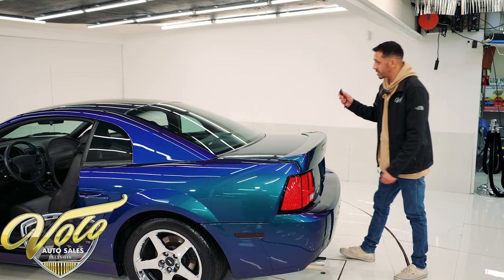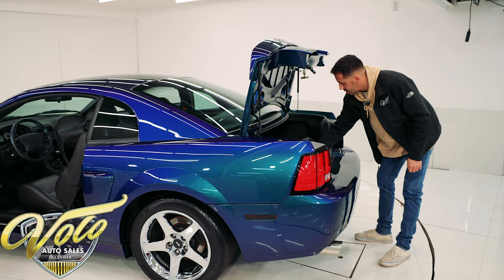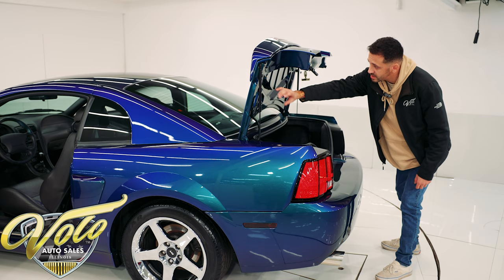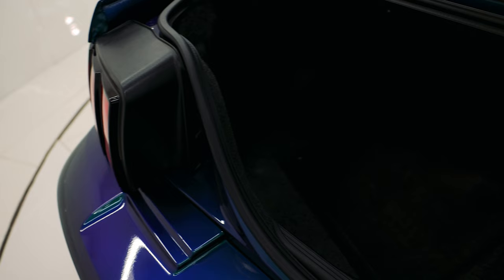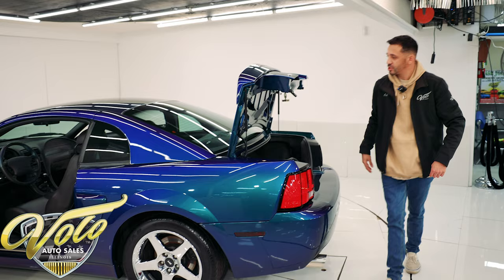All right guys, the trunk can be popped with the key fob or there's a yellow button inside by the dash. Inside, it looks nice and new — all the carpeting still looks new. I have the front floor mats right here in excellent condition. The paint is in perfect shape, all the jams are not scratched up or dirty. The bottom of the trunk has that same Mystic Chrome color, all nice and glossy. We have the SCT handheld tuner that it's tuned through — that comes with it. Underneath the trunk mat, we have the original spare tire with the JackU sticker still on it — never removed. Everything's nice and clean.